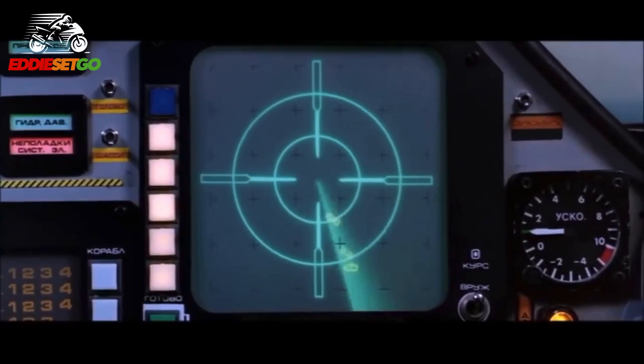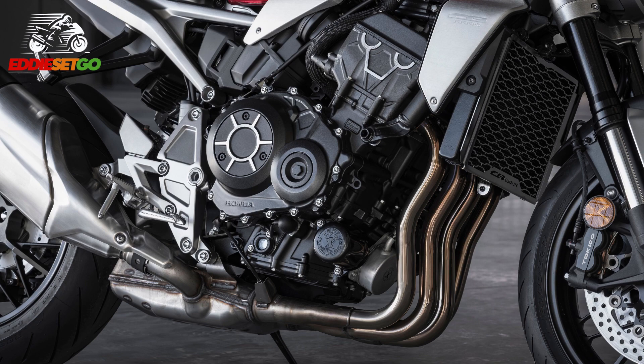Honda have also updated the 1000cc engine to make it Euro 5 compliant, however power output and riding modes remain the same as the outgoing model.